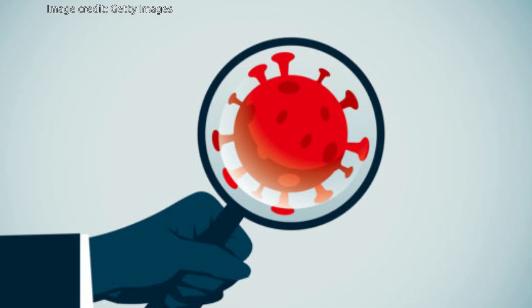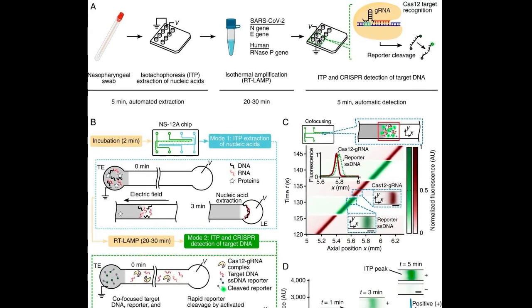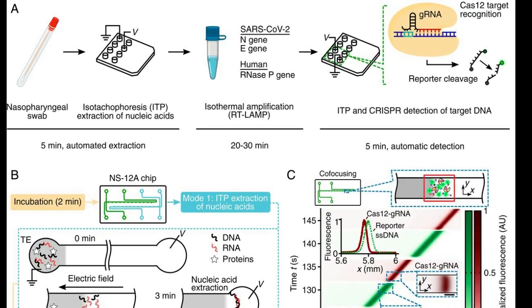Leveraging the so-called lab-on-a-chip technology and cutting-edge genetic editing technique known as CRISPR, researchers at Stanford have created a highly automated device that can identify the presence of the novel coronavirus in just a half hour. The micro-lab is a microfluidic chip just half the size of a credit card, containing a complex network of channels smaller than the width of a human hair.